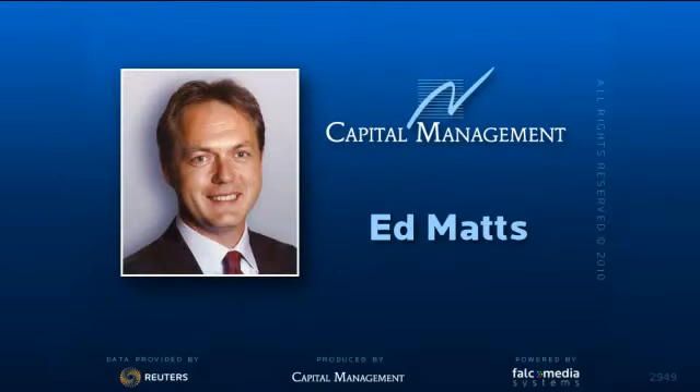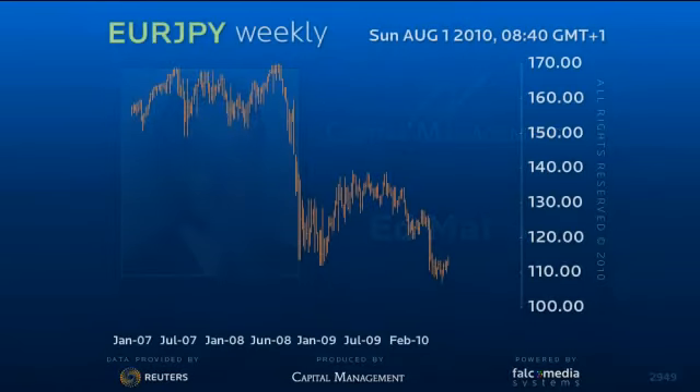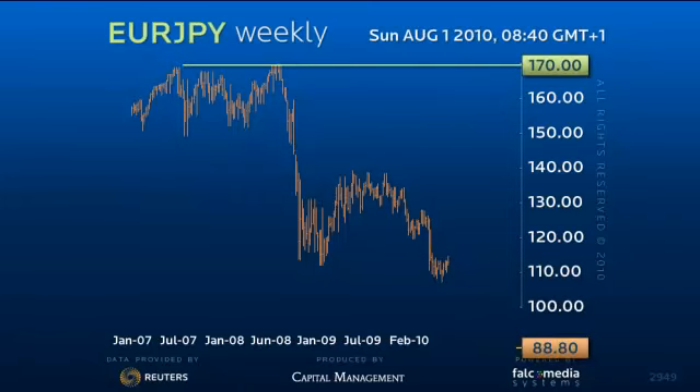Hello, and welcome to Capital Management's Big Picture Vision on EURYEN. EURYEN remains within the longer-term 88.80 to 170 consolidation range, and therefore within a retracement to the 88.80 low. The question remains how it will get there.